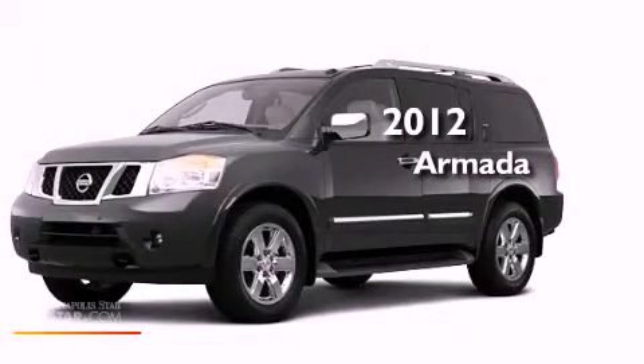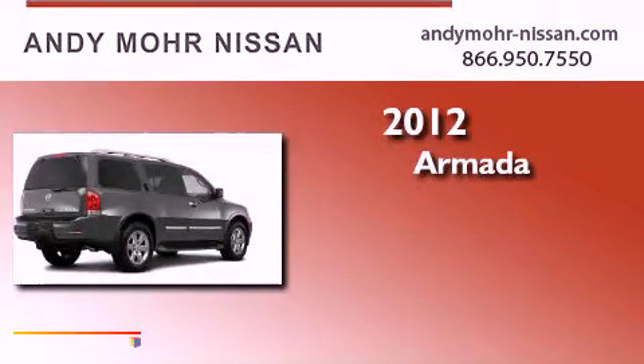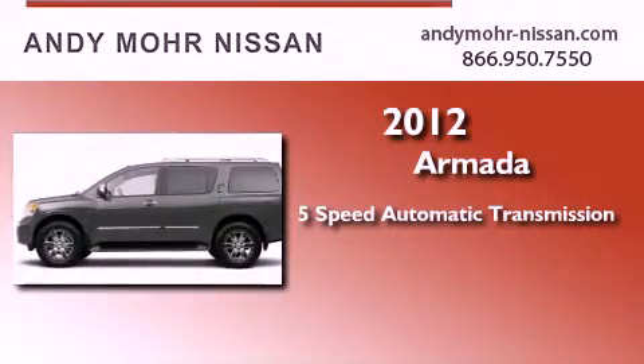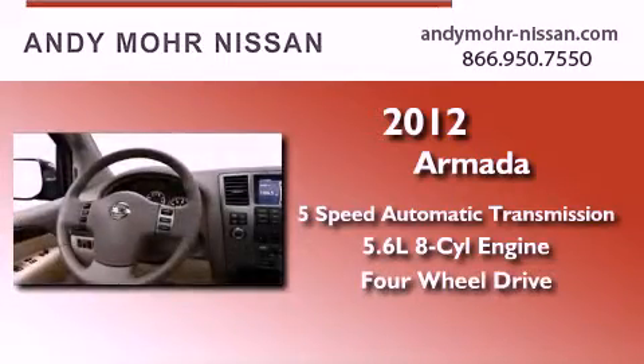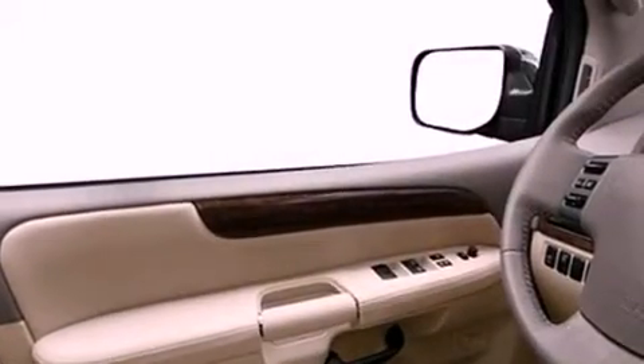This is a brand new 2012 Nissan Armada. This SUV has a 5-speed automatic transmission, a 5.6-liter V8, and the added capability of 4-wheel drive. Its top features include skid plates and a tire pressure monitoring system.